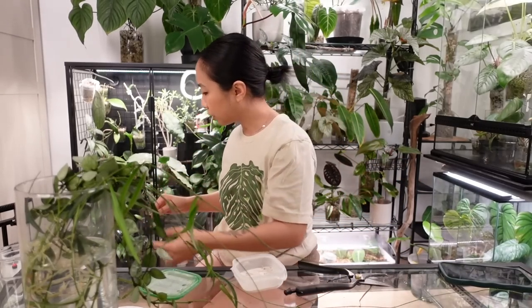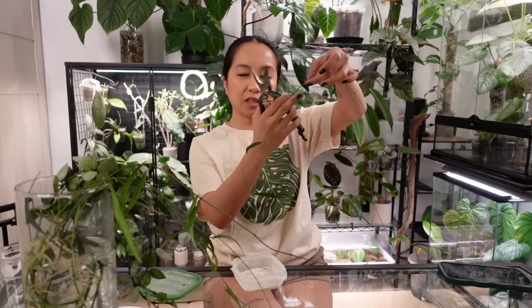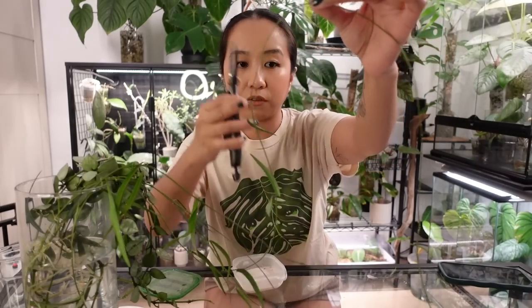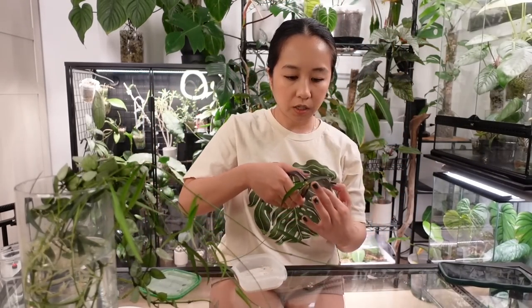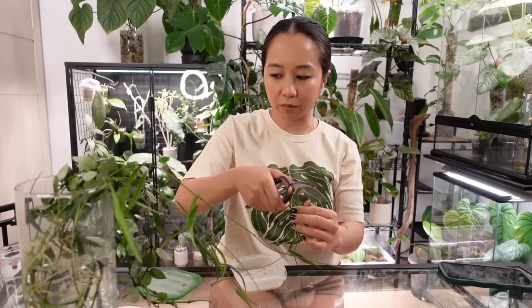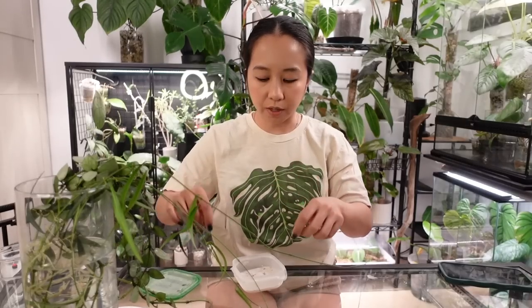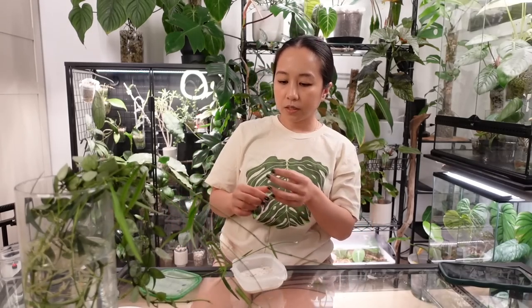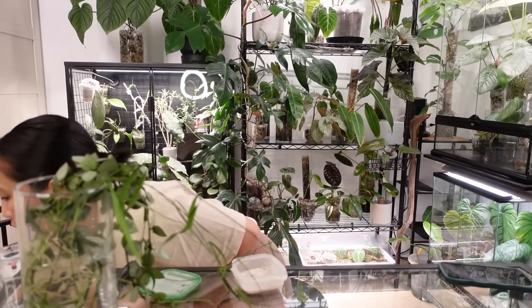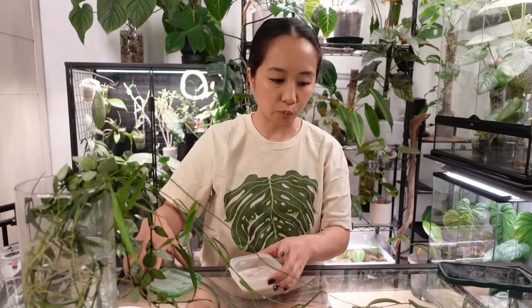She wasn't fast enough — it's already a disaster and we just started. So I've got this guy here that I will let callus over, and then I'm gonna cut right here where it gets really really leggy — you can see there's a leaf here and then it's just like all this little rat tail. My little callusing hormone is a mixture of cinnamon, sulfur powder, and rooting hormone. I think this is good — a little bit more workable.